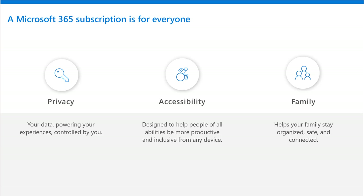A Microsoft 365 subscription is for everyone. Every device needs Microsoft 365. With regard to privacy, your data is all controlled by you and secure. For accessibility needs, we've designed Microsoft 365 to help people of all abilities be more productive and inclusive from any device. And for the whole family, we have features now and big features around the corner to help families stay safe, organized, and connected.